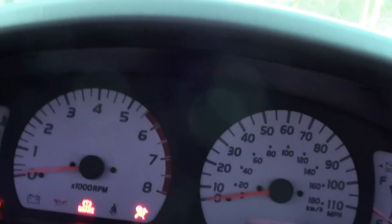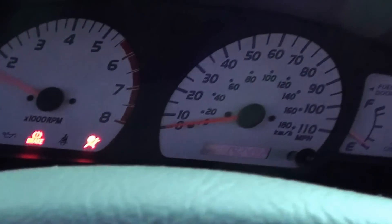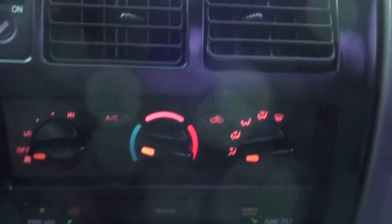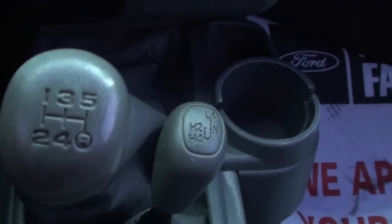Starting it up — 142,492 miles. It does have a CD player, and it is a five-speed manual.